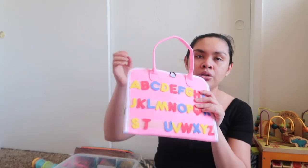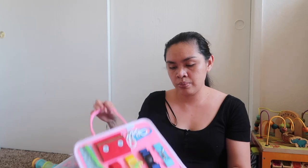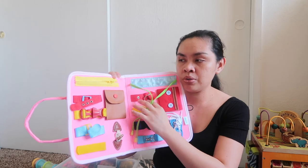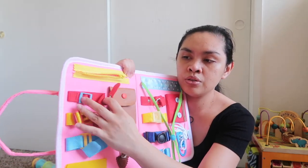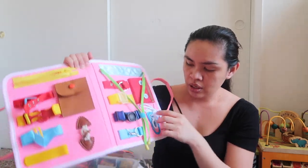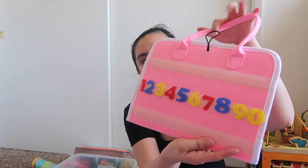And we have a busy book — she can use this when we're on the go, like at my aunt's house or Andrew's mom's house. It has a zipper for her to learn how to zip, buttons, and shoelace tying. And she can do ABCs and numbers in it. That's part of her weekend activity — I don't want to make her do too many activities on weekends so she can relax and play.